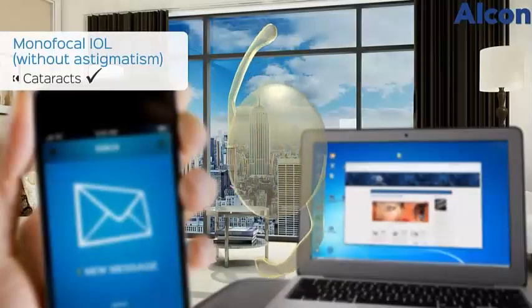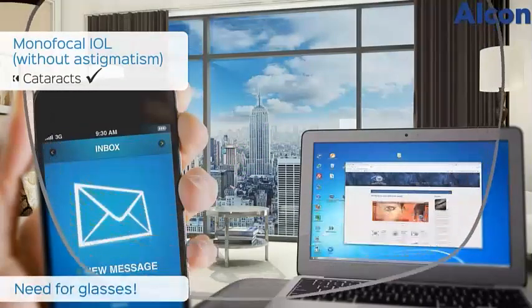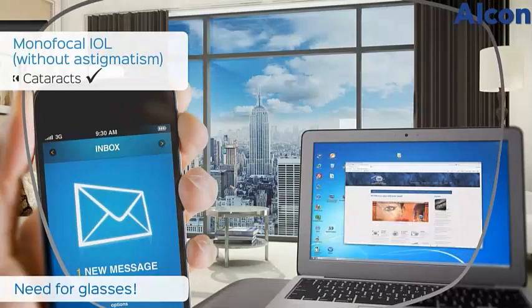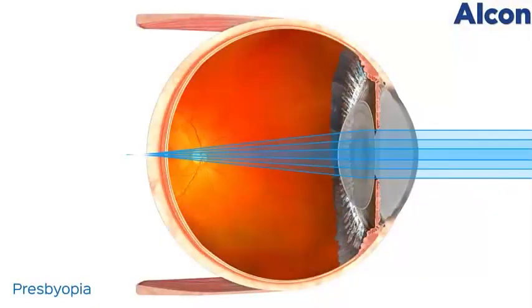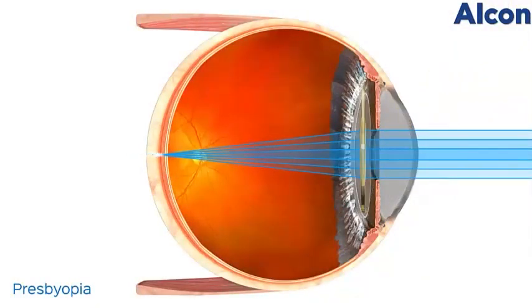Monofocal IOLs provide excellent vision at one point of focus, usually at a distance. Most people with a monofocal IOL still require glasses for near and intermediate vision, and when necessary, to correct astigmatism. However, in order to see at all distances after cataract surgery, the implanted IOL must also correct presbyopia.